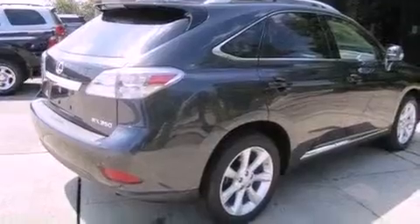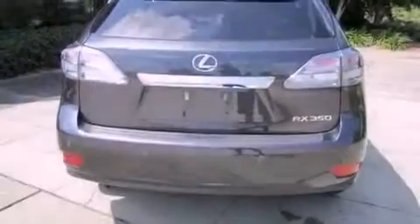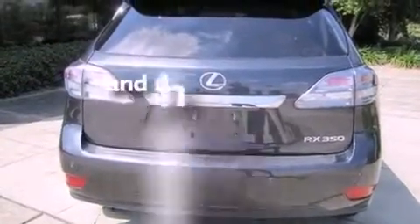Additional features include a traction control system, rear curtain airbags, heated side view mirrors, and this vehicle has fewer than 18,000 miles on the odometer.